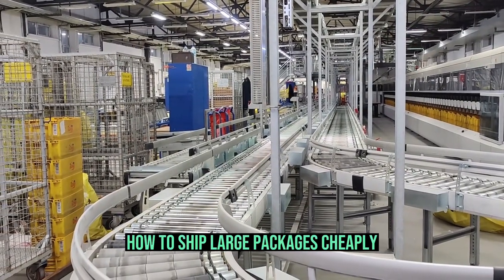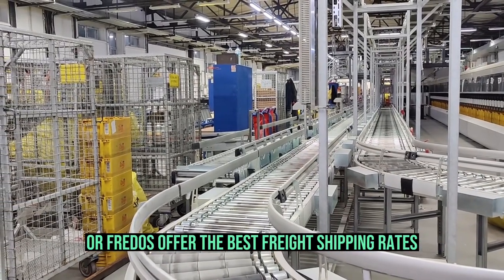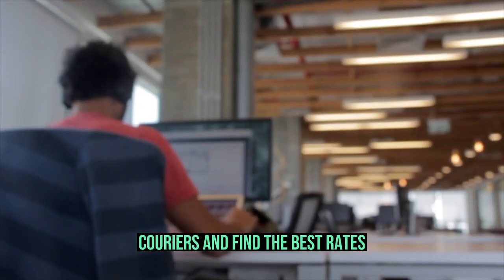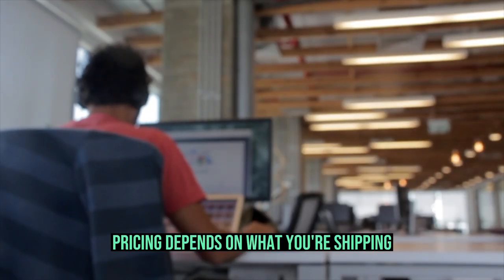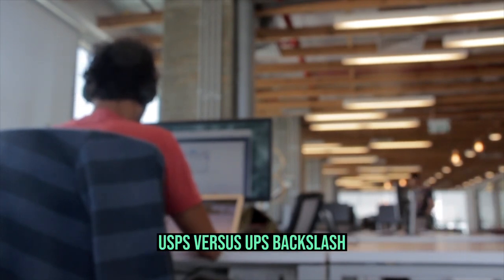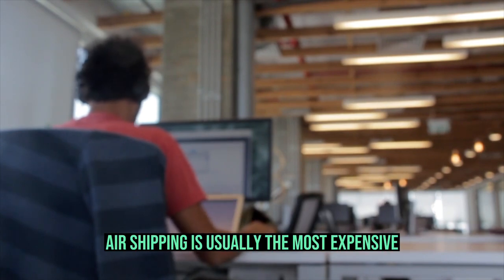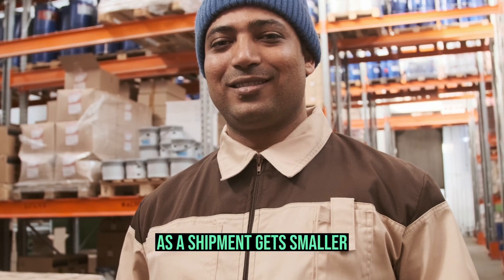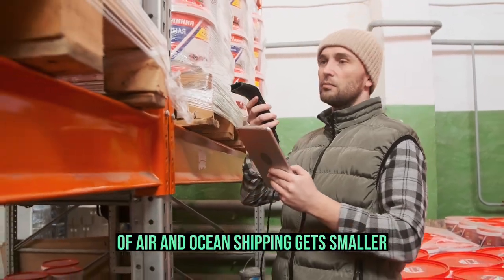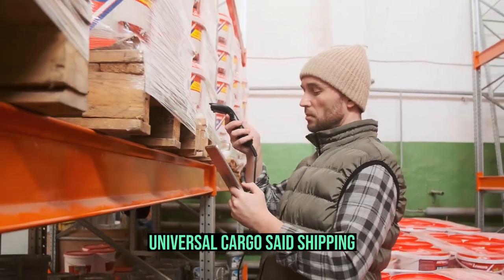How to Ship Large Packages Cheaply. Freight quote platforms like Freightos offer the best freight shipping rates. Business owners use freight brokers to quickly compare freight shipping costs from multiple couriers and find the best rates. Pricing depends on what you're shipping, the carrier — USPS vs. UPS — how far it needs to go, and other factors. Air shipping is usually the most expensive, but there are exceptions. As a shipment gets smaller, the margin between air and ocean shipping prices gets smaller, and sometimes air will even end up less expensive, according to Universal Cargo.